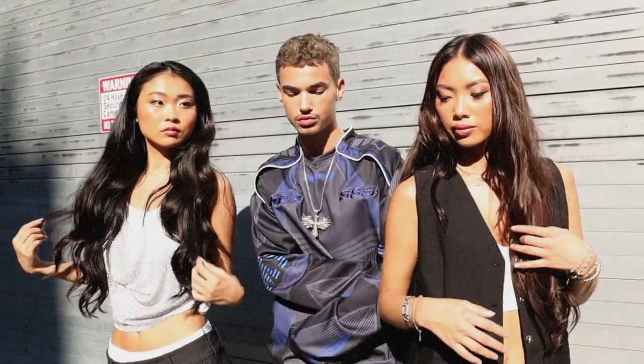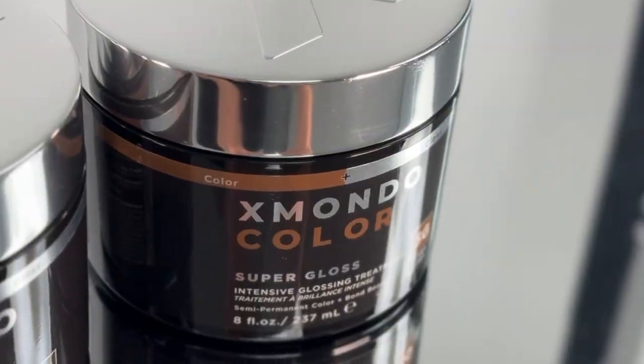Hi, beautiful. Let me introduce you to our Super Gloss range of color products, which is made for those of you looking for super shiny, glossy hair. This is essentially a two-in-one product. You're getting beautiful color enhancement with all of the shine properties you could ever want.